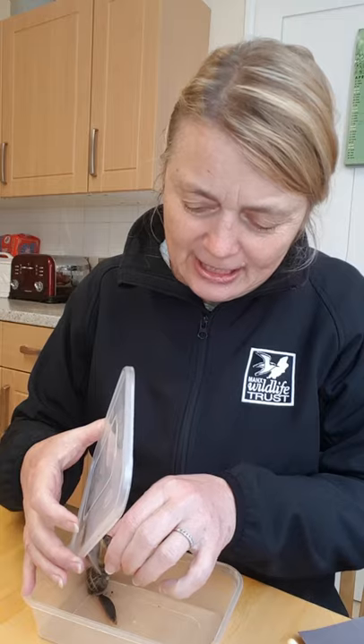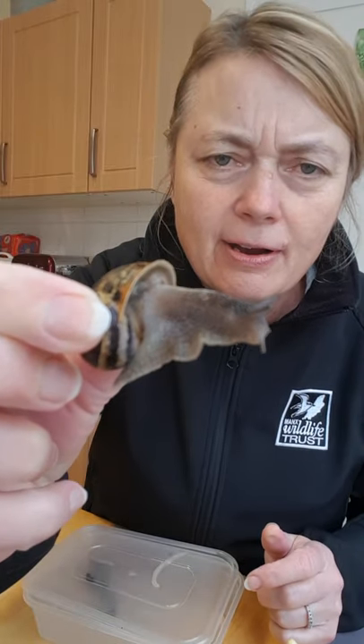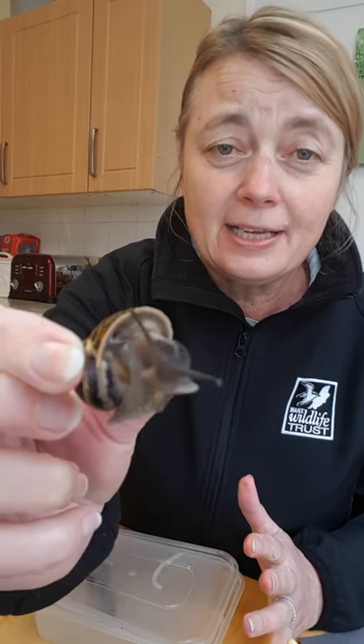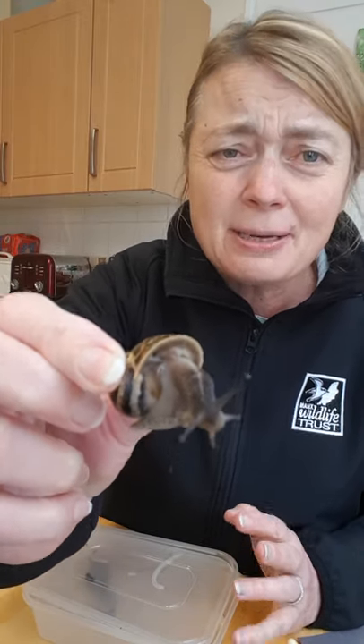Snails have shells, which is really important because that's their protection — they can curl up inside them, and it also stops their bodies drying out. The body of a snail is very, very soft and squishy, and you can see it's got a little bit of a shine to it — they're very moist.